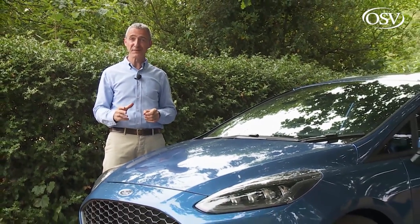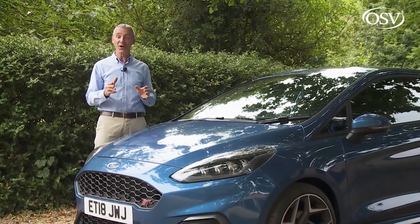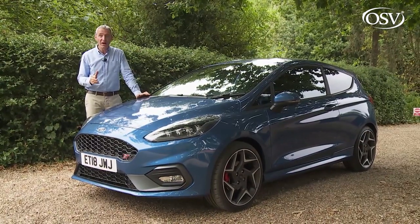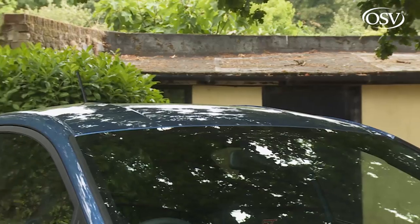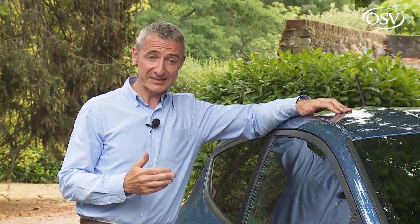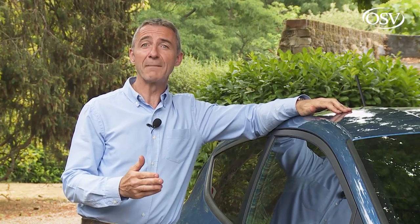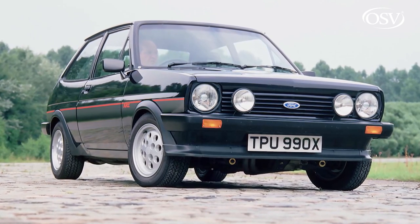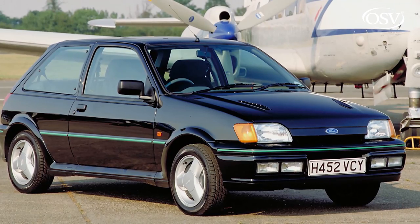Want to know just how much fun it's possible to have in a ferociously fast small supermini? Try one of these — Ford's Fiesta ST. It's been developed like a proper performance car. If any supermini was ever going to be the perfect starting point for a class-leading hot hatch, you'd think it would be Ford's Fiesta. It's long been acknowledged as the driver's choice amongst small runabouts, with a shopping rocket legacy going all the way back to the XR2 of 1981, subsequently embellished by the RS1800 and RS Turbo variants.